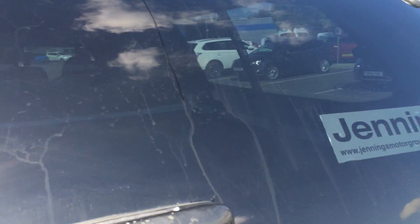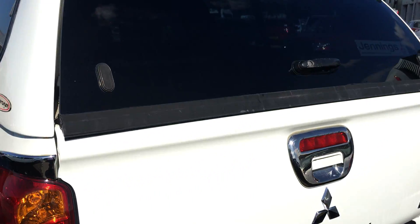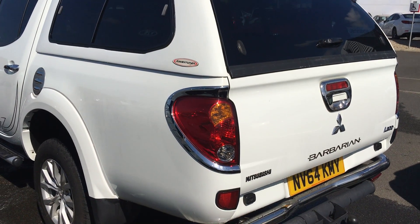If you need to know anything more about the vehicle, certainly give us a call at Middlesbrough Mitsubishi — we'd be more than happy to help you.